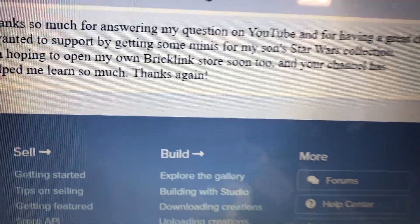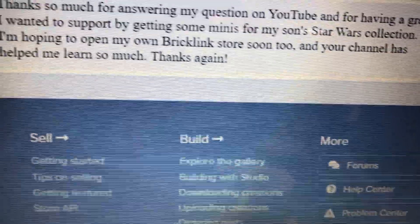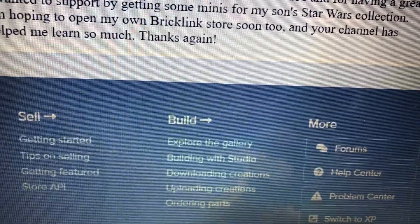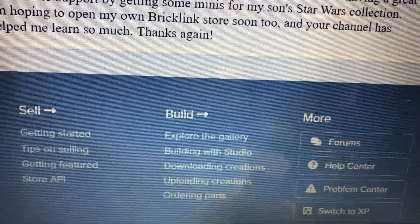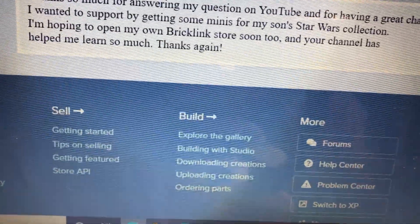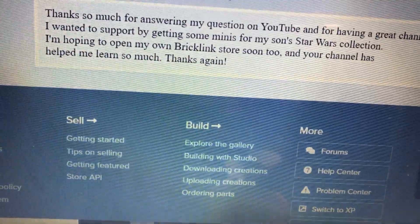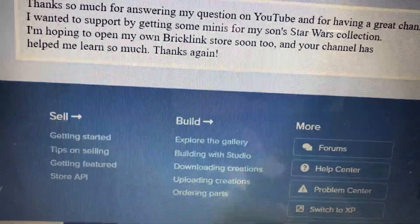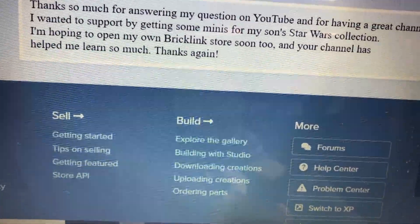The message says: 'Thanks so much for answering my question on YouTube and for having a great channel. I wanted to support by getting minifigs from my son's Starbucks collection. I'm hoping to open my own BrickLink store soon and your channel has helped me learn so much — thanks again.' Awesome — thank you for the support and you're very welcome.